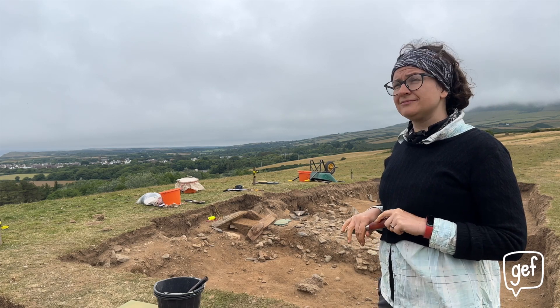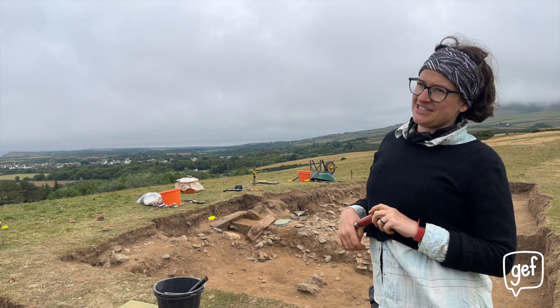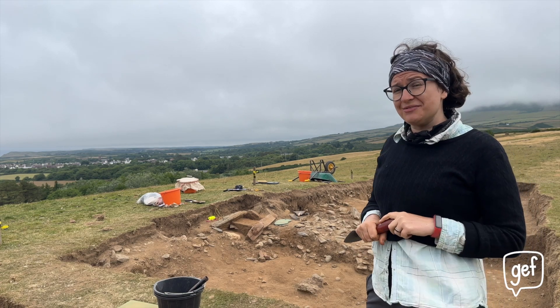After being away because of the pandemic and coming back this year, we're actually hoping we might get finished this season. Four years for a burial mound is a good amount of time, and we'd be really pleased to get done.